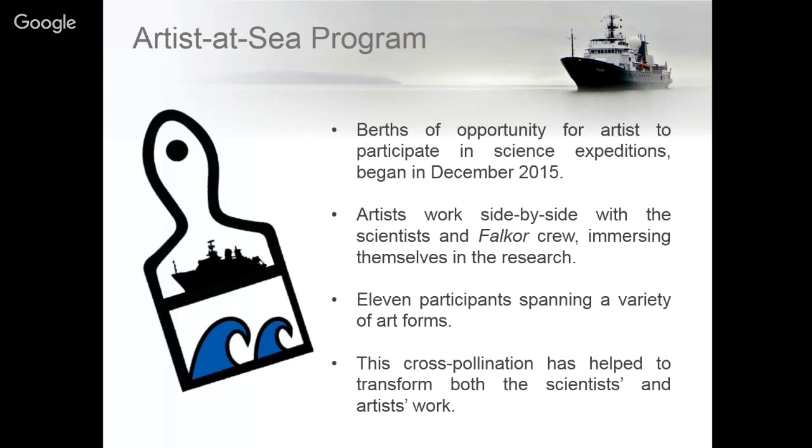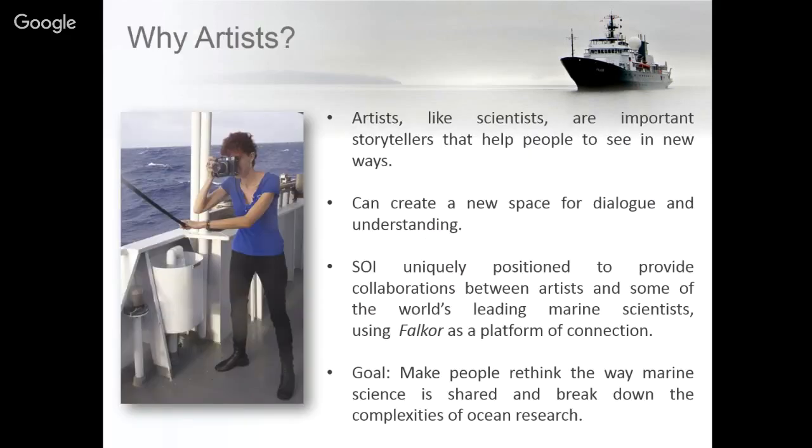Since we started in late 2015 we've had 11 participants through the Artist at Sea program, with plans to continue through the end of 2018. We felt that artists, like scientists, are important storytellers and they help see the science in different ways. We've had several instances where the science party has said they were able to change their science by looking at it differently and being influenced by the participating artists.